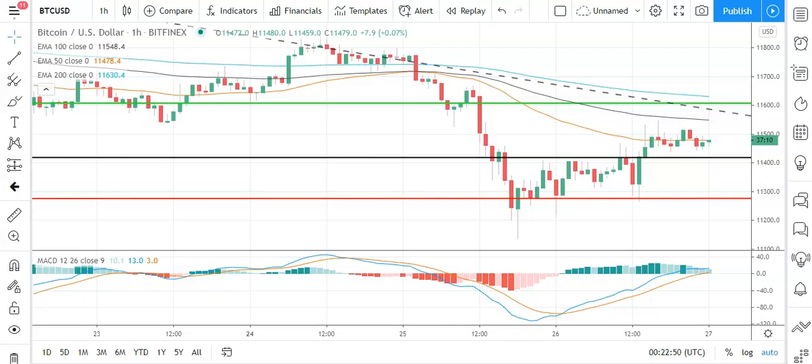Good morning, this is Bob Mason from FX Empire and welcome to the daily crypto tech review of Bitcoin, EOS, Ethereum and Ripple's XRP. We'll be looking at the MACDs, the moving averages and the day's support, resistance and pivot levels. It is Thursday the 27th of August.